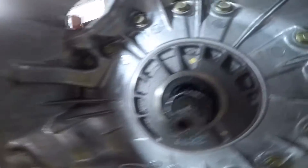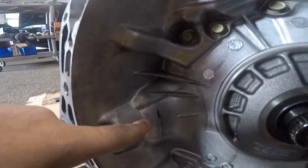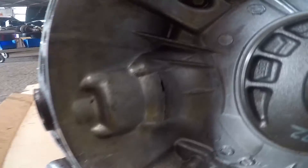So next time you have a 2002 Nissan Altima, don't just assume it's the main seal. It could be a crack in the transmission — whether it's a customer's car or your own car.